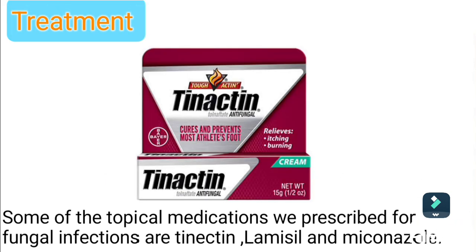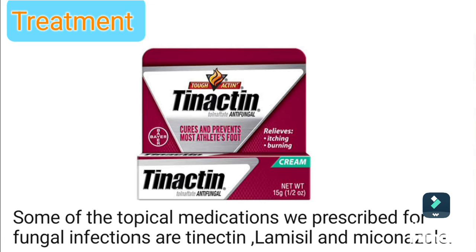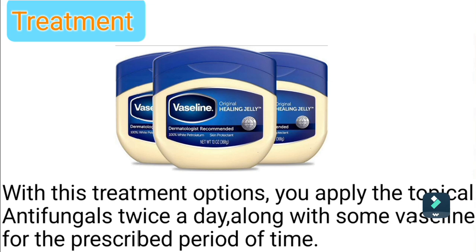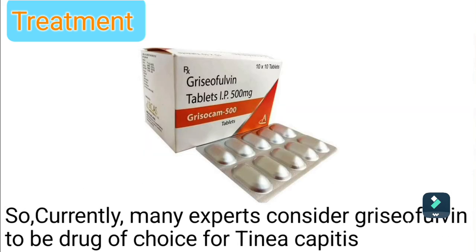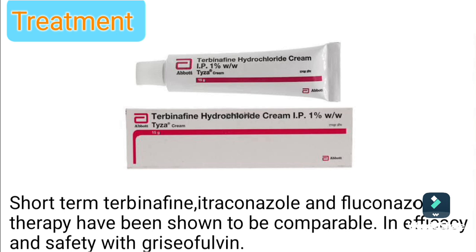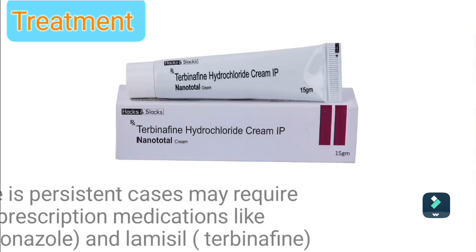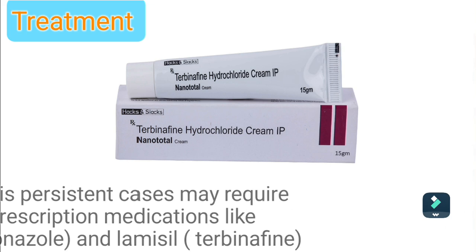Treatment: Some of the topical medications prescribed for fungal infection are terbinafine, Lamisil, and miconazole. With this treatment option, you apply the topical antifungal twice a day along with Vaseline for the prescribed period of time. Currently, many experts consider griseofulvin to be the drug of choice for tinea pedis. Short-term terbinafine, itraconazole, and fluconazole therapy have been shown to be comparable in efficacy and safety with griseofulvin. Persistent cases may require topical or oral prescription medication like econazole and Lamisil.